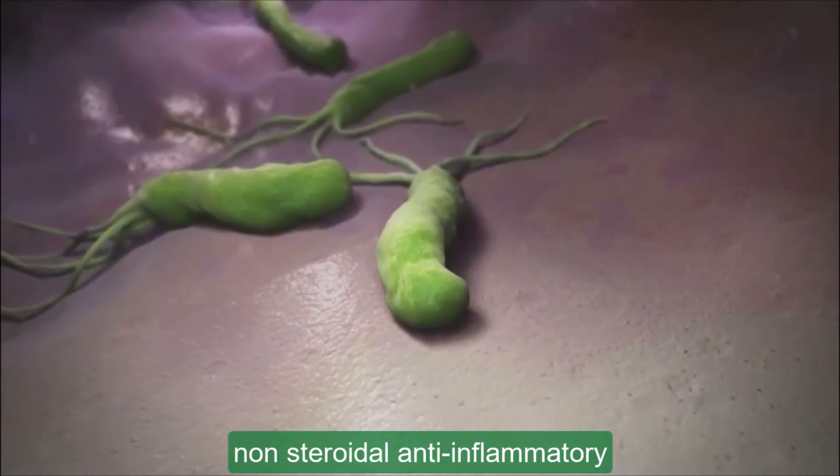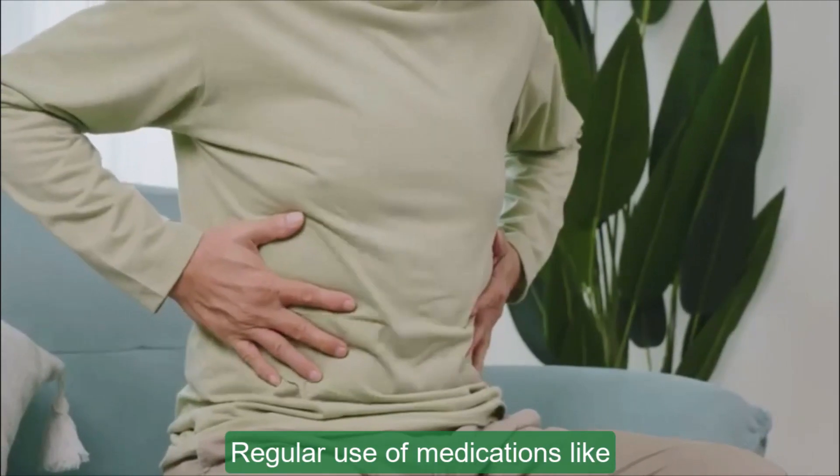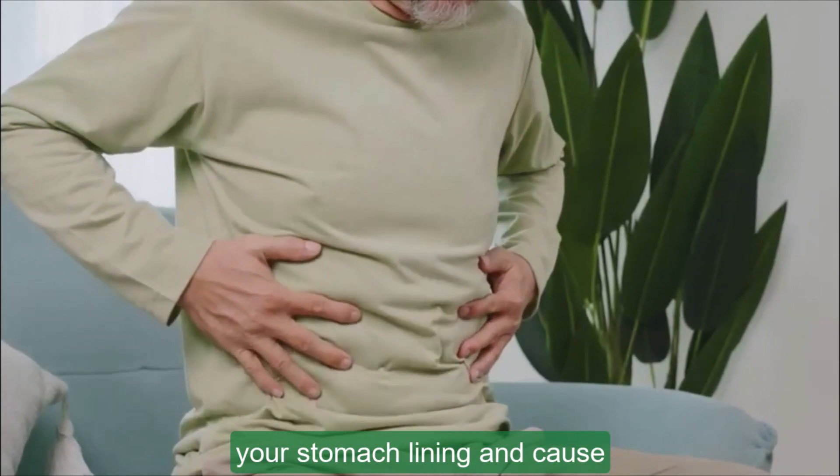Another big factor? Non-steroidal anti-inflammatory drugs, or NSAIDs. Regular use of medications like aspirin, ibuprofen, and naproxen can irritate your stomach lining and cause ulcers.